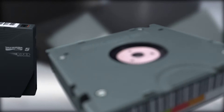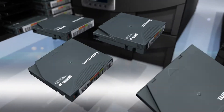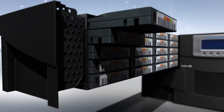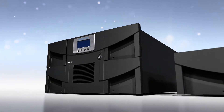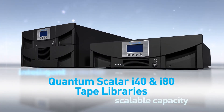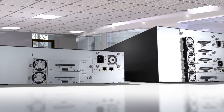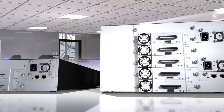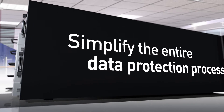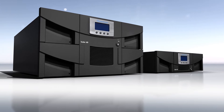Tape. It's the last line of defense when it comes to safeguarding your data. So when you choose a new tape library, you want the best in the business. Here it is. The Quantum Scalar i40 and i80 series of intelligent tape libraries are the preferred choice for small and medium-sized businesses looking to spend less time and money on backup and simplify the entire data protection process from initial installation to ongoing management.